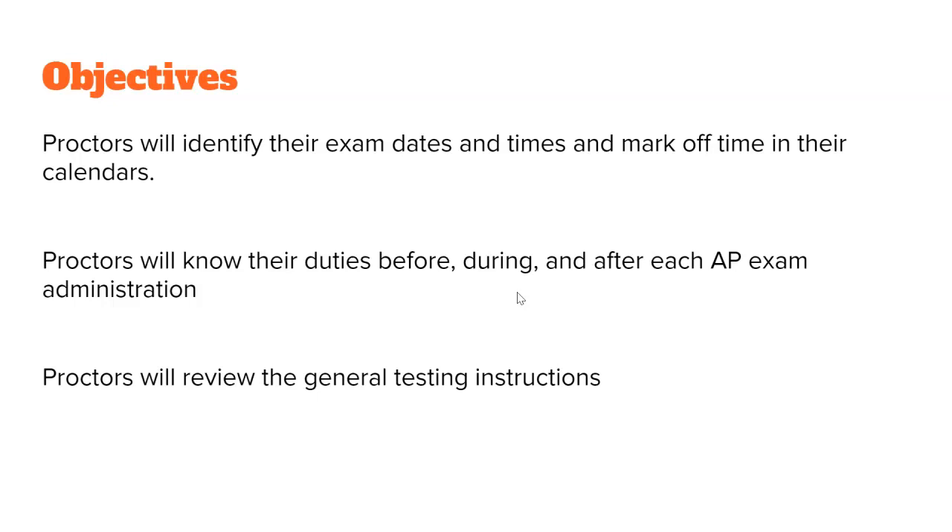Today, you will identify the exam dates and times — I will show you where to get those. You will identify your duties before, during, and after the exam, which is the most important thing. And you will review the general testing instructions as well as the specific testing instructions, and know where to access those.